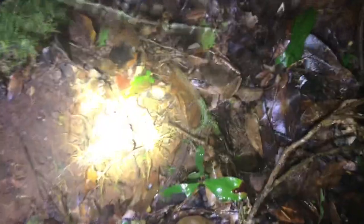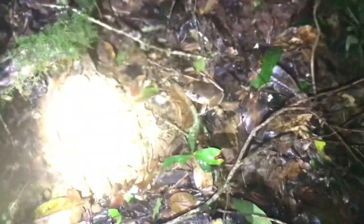All right guys, first find of the night — that torch is a bit bright. That is a Great Barred Frog. I'm pretty sure it's a Great Barred Frog; the other species in this area that could resemble it is a Fleay's Barred Frog, but yeah, pretty sure it's a Great Barred. We'll try to get a better video of this and see what else we can find — pretty cool for the first find of the night.